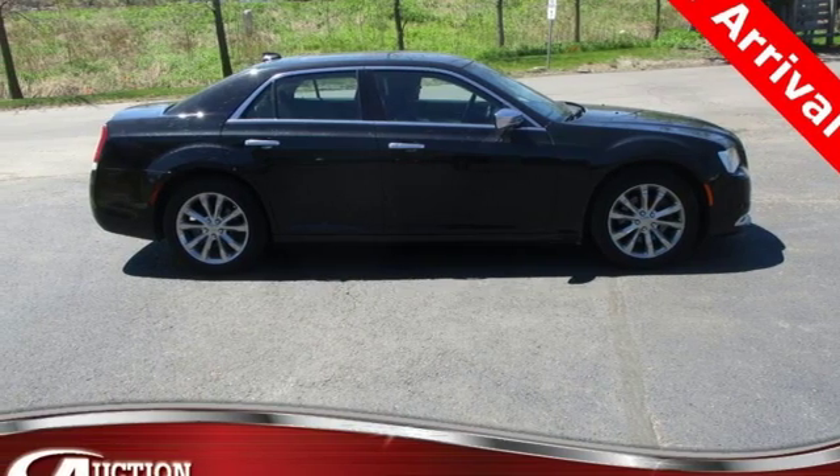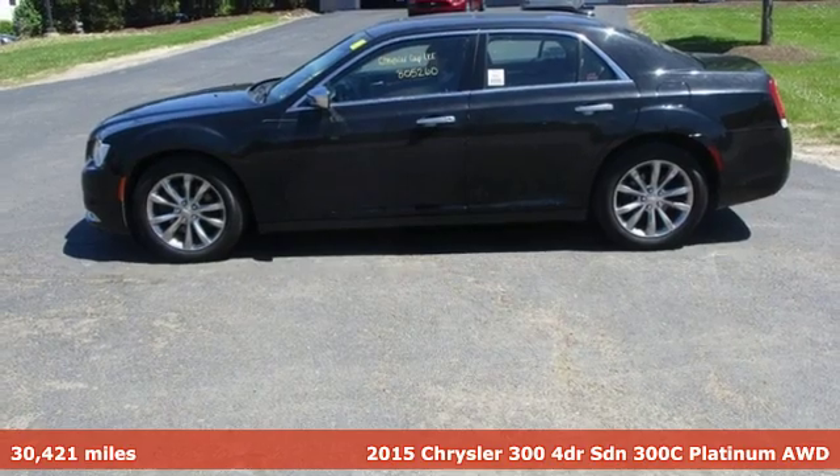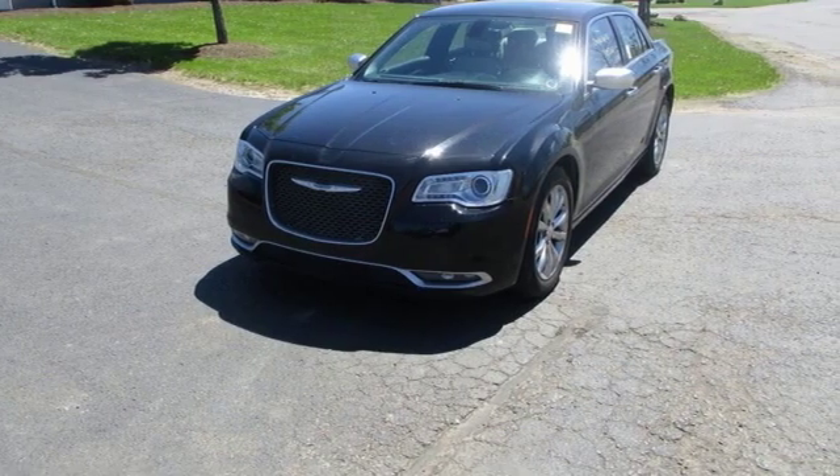Here's a 2015 Chrysler 300. This Chrysler 300 is a full-size sedan as bold as your personality, with elegance, technology, and safety that goes above and beyond.